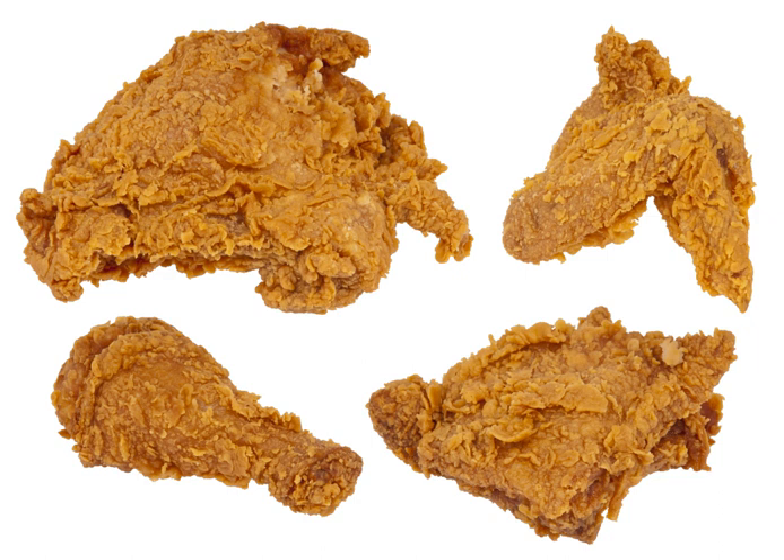Generally, chickens are not fried whole; instead, the chicken is divided into its constituent pieces. The two white meat sections are the breast and the wing from the front of the chicken, while the dark meat sections are the thigh and leg or 'drumstick' from the rear of the chicken. These pieces are usually subdivided into the wings, the breasts, the legs, and the thighs.